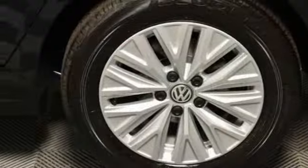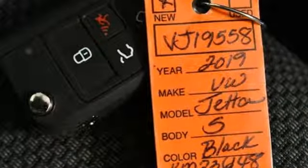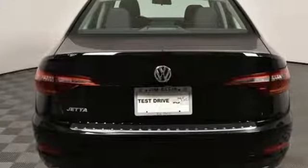New car test drive finds the interior clean, stylish and comfortable while being smart, accommodating, and functional. Volkswagen — performance you'd expect with the precision of German engineering.